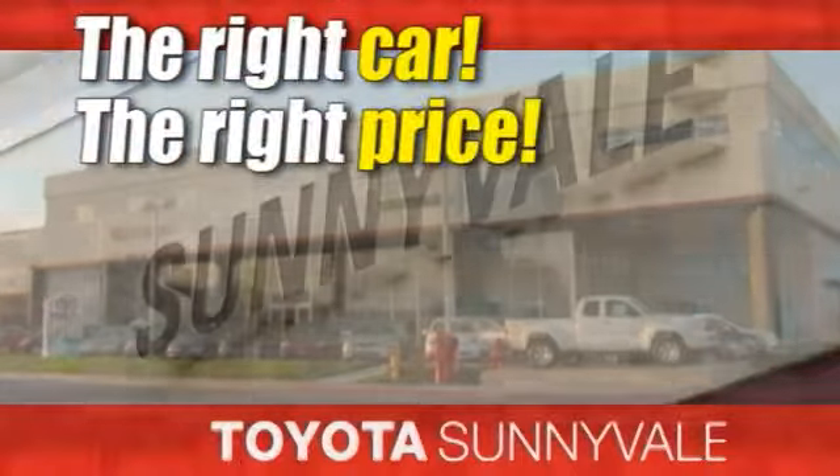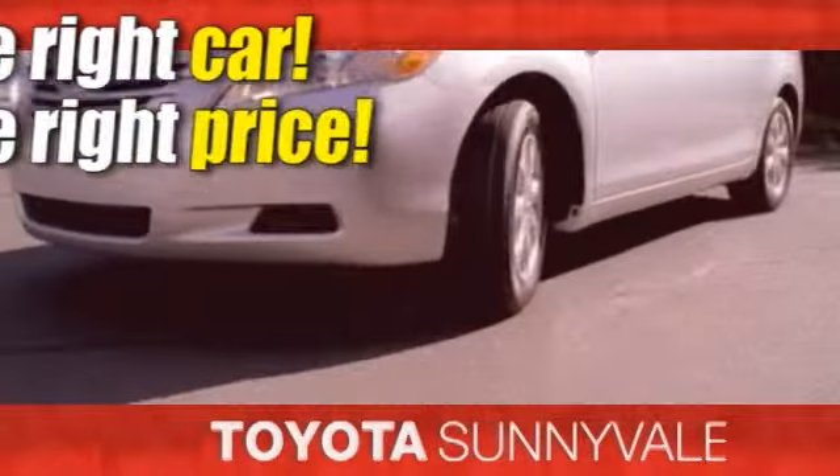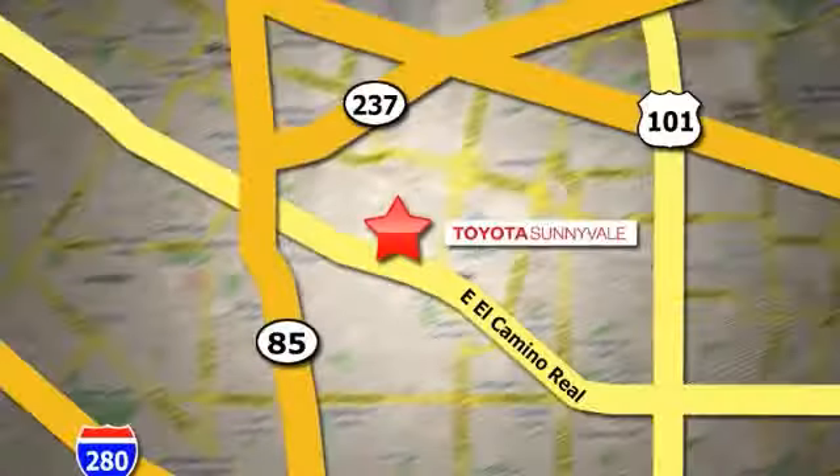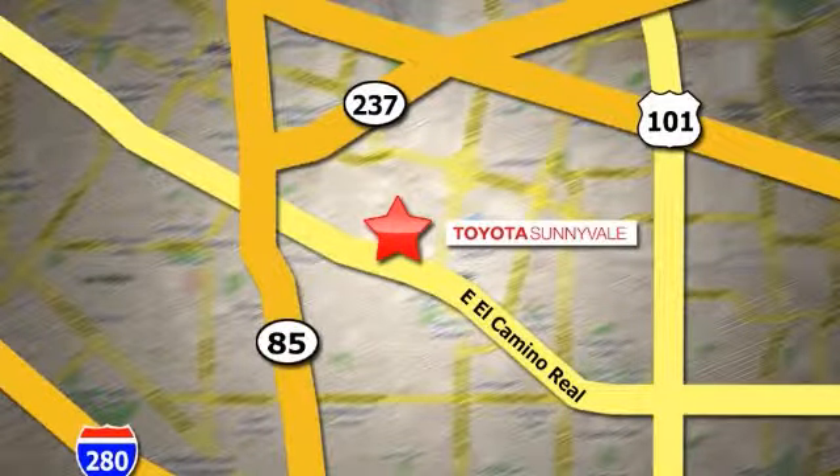The right car, at the right price. Toyota Sunnyvale is the dealership for you. We are conveniently located in the heart of Silicon Valley at 898 West El Camino Real.